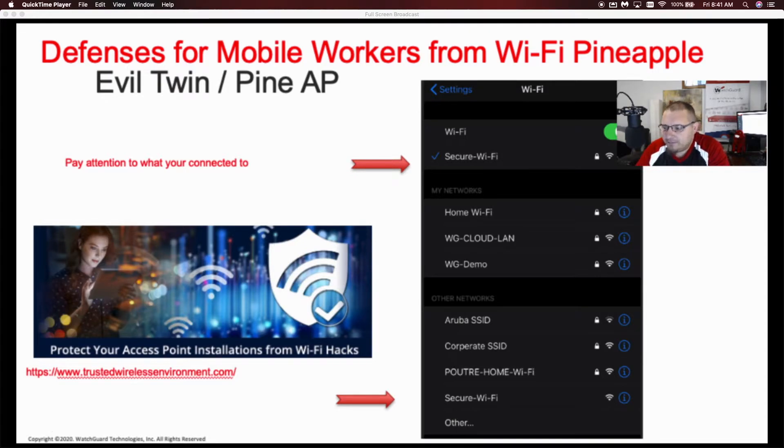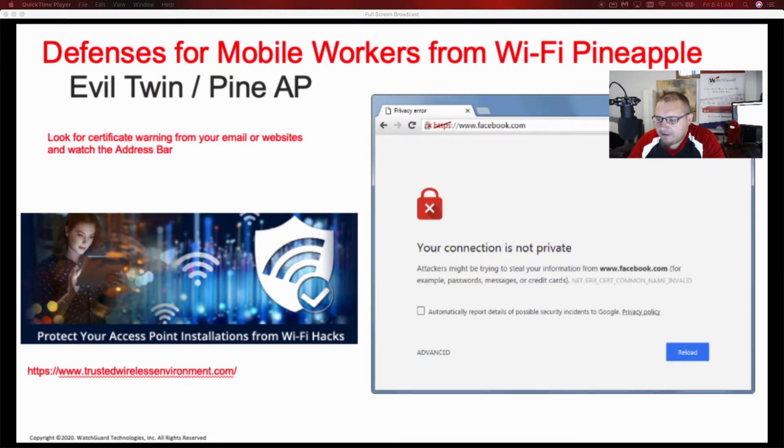The second tip is to pay attention to any warnings that pop up when you're using the internet or your email. These messages are telling you that you're on an unsafe network — don't just ignore them. Also keep an eye on your address bar when you're looking at websites. You can actually break encryption by altering the URLs on some websites, so pay attention to those.